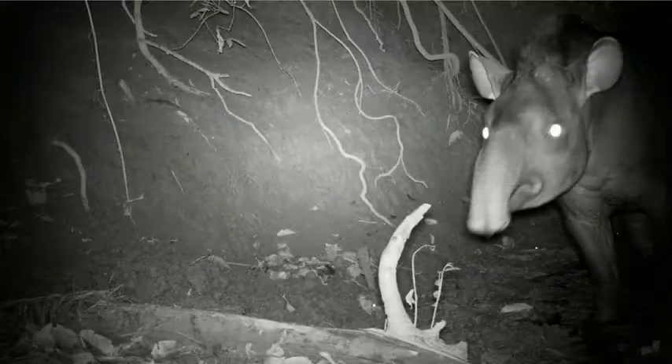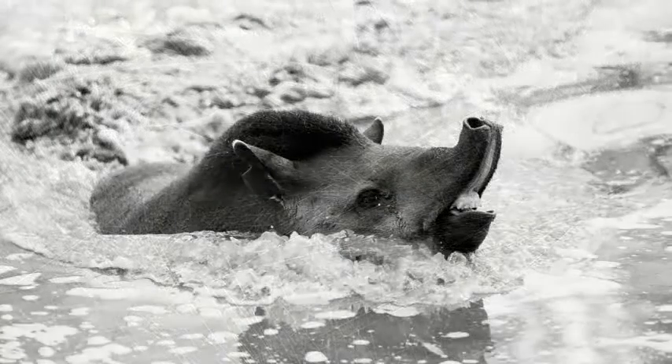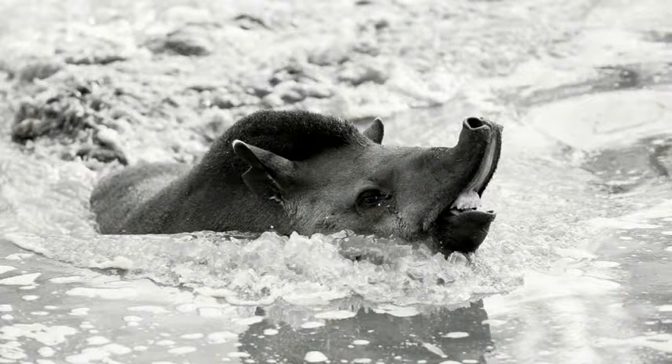Tapirs are nocturnal and solitary, and they have this amazing flexible snout that they use to grab their food. And speaking of food, they're herbivores — about 50% of their diet consists of fruit.